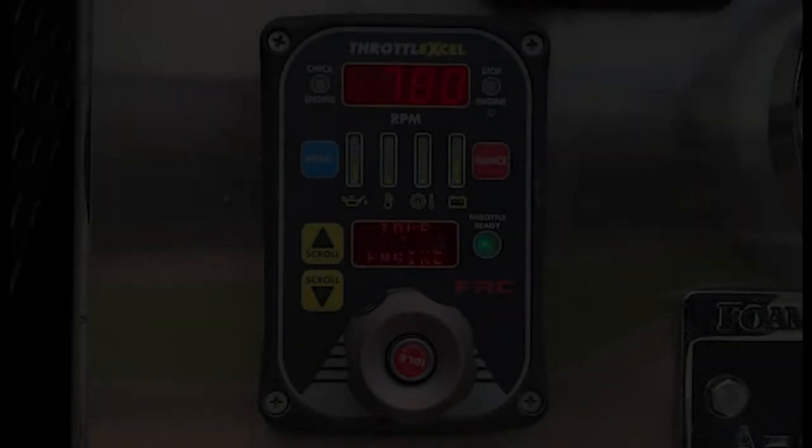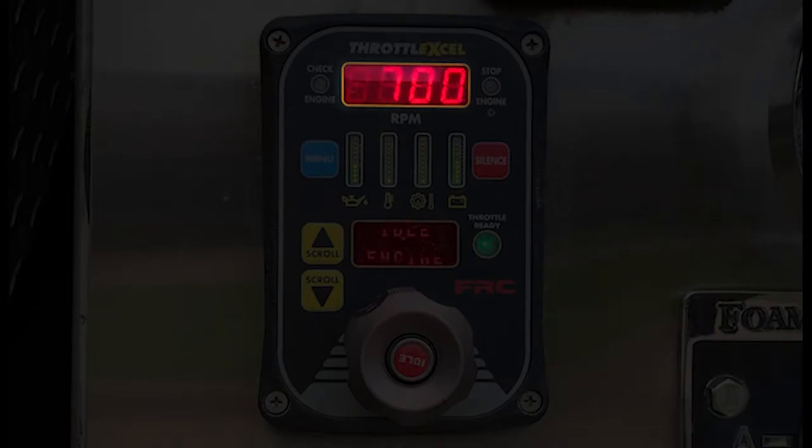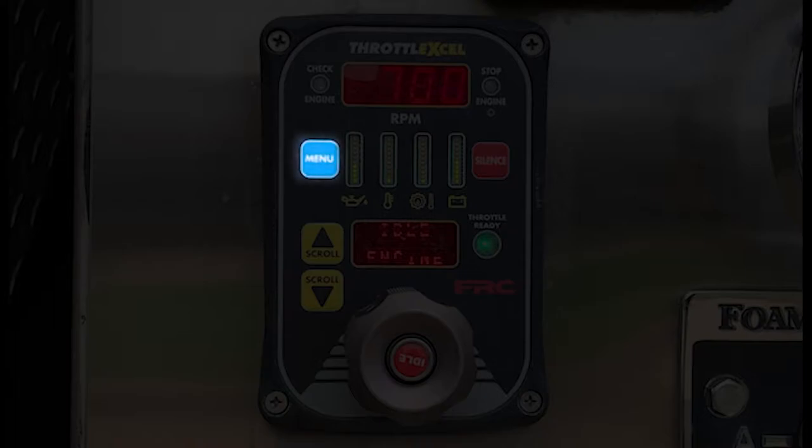The RPM display shows the current engine RPM in bright red digits. It can also show error codes, stored dates, and various program features. The menu button is used to access stored data and program features.